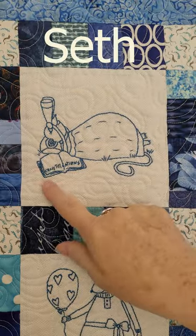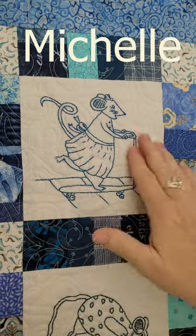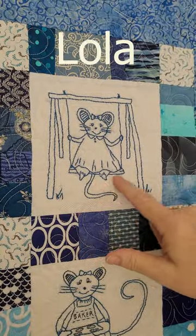Here are our hand-embroidered mice. This one is Seth — he's stargazing. Michelle is busy on her scooter, scooching around. Thomas is eating ice cream.